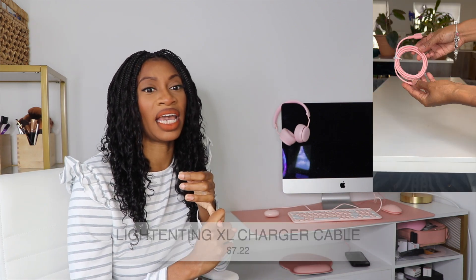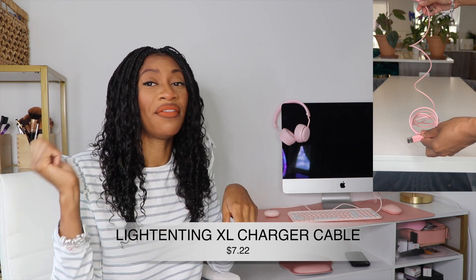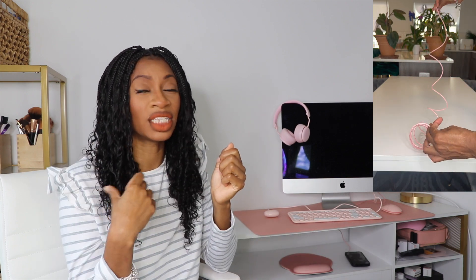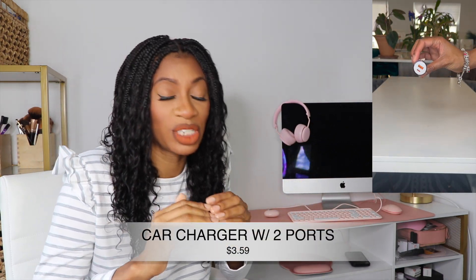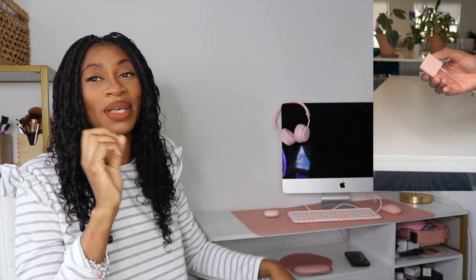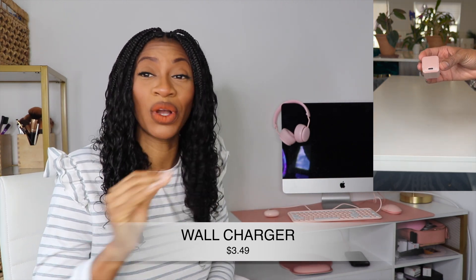I also got a really long charging cord for the car and a car charger — both of them work. I was surprised and excited to get electronics and electronic accessories from SHEIN that actually worked. You know how sometimes you go to 7-Eleven and get those iPhone accessories and you plug them in and they just don't work? That was not the case here.